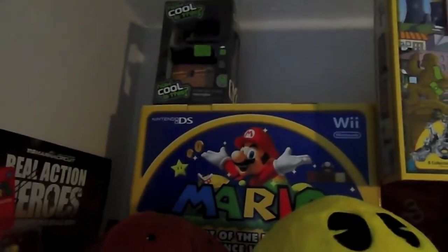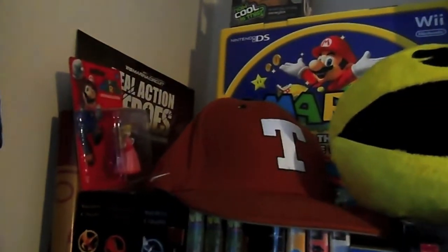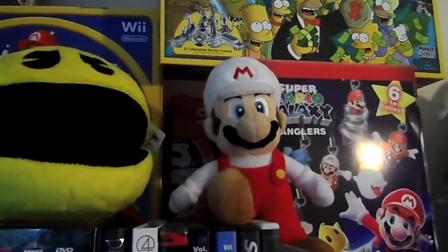Moving along, we have another box of the Mario 25th Anniversary, and along here we have a T-shirt for it. Got some Texas Longhorns hat there, a Pac-Man plush, and a Fire Mario plush.